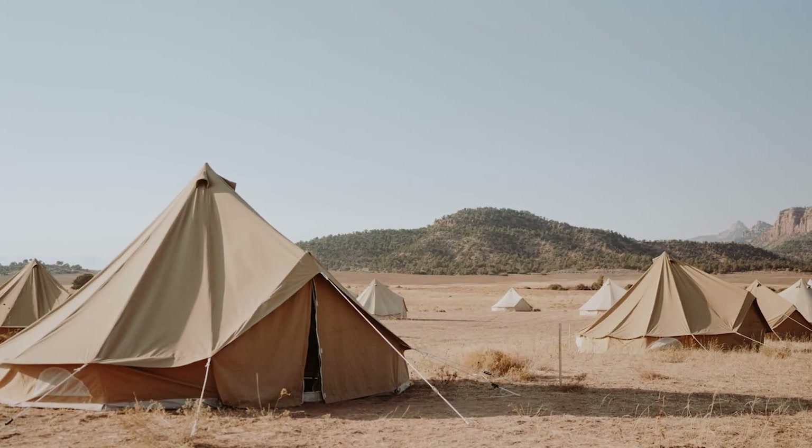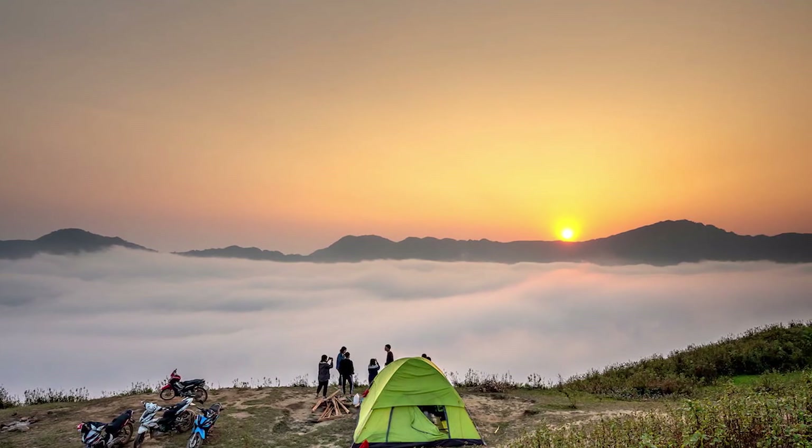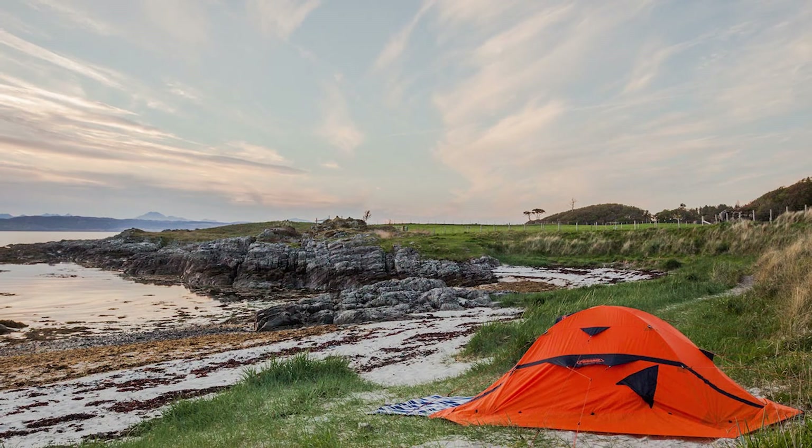Less consistent sleep: every campsite is a bit different. Sometimes you'll end up pitching your tent on a rock, dip, incline, or hump. When this happens, you'll get a poor night of sleep. With a rooftop tent, by contrast, you're always sleeping on a flat surface.